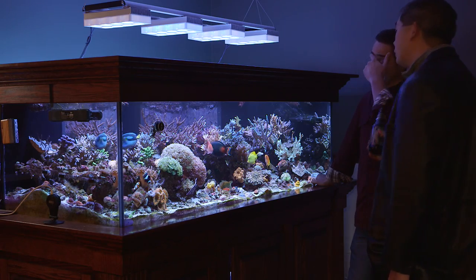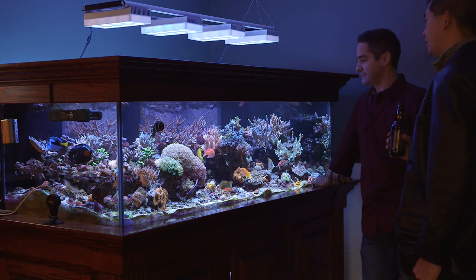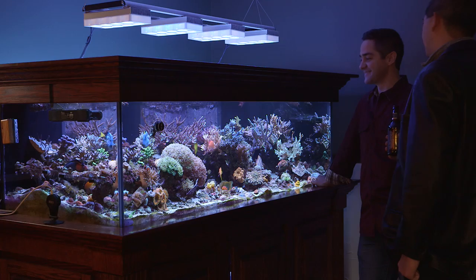I always say that you really only need three things to be successful in this hobby: good water quality, good water flow, and good light.